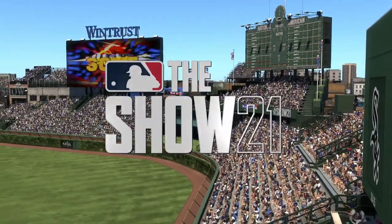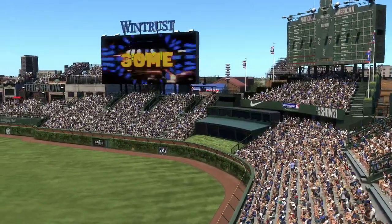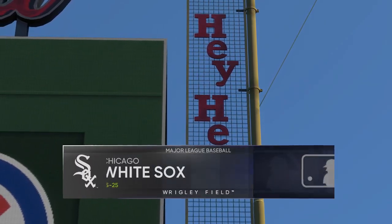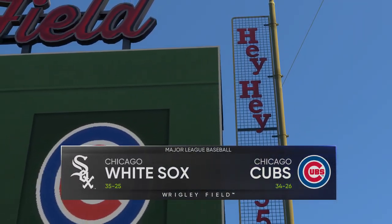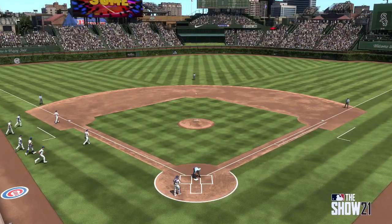We are set to bring you baseball from one of the crown jewels of the sport, venerable Wrigley Field in Chicago. A good one on tap for you this afternoon between the Chicago White Sox and the Chicago Cubs.